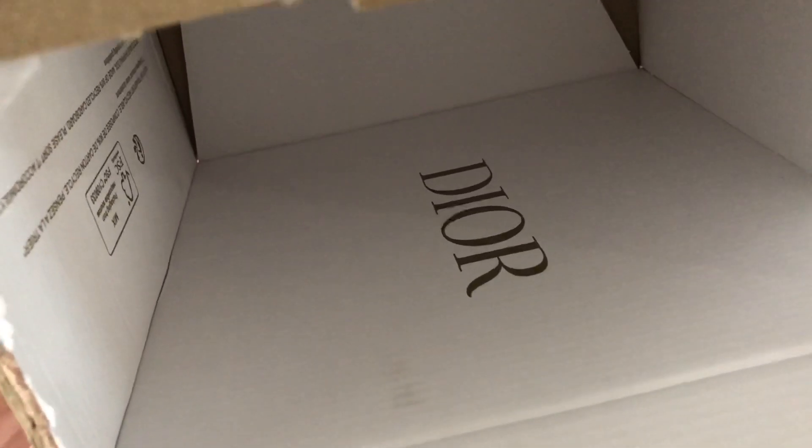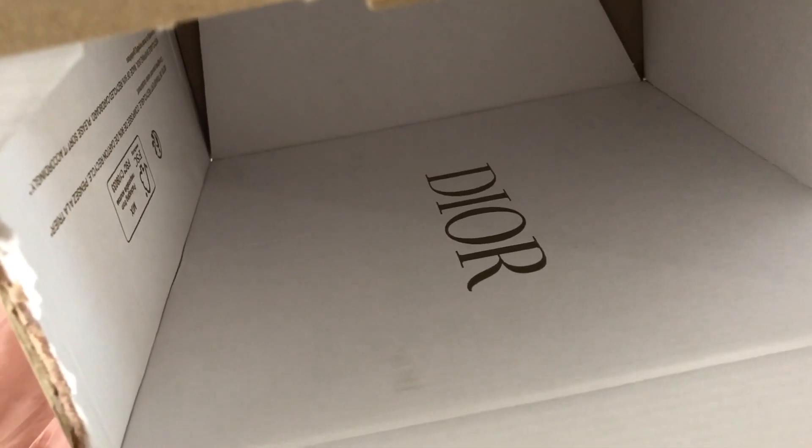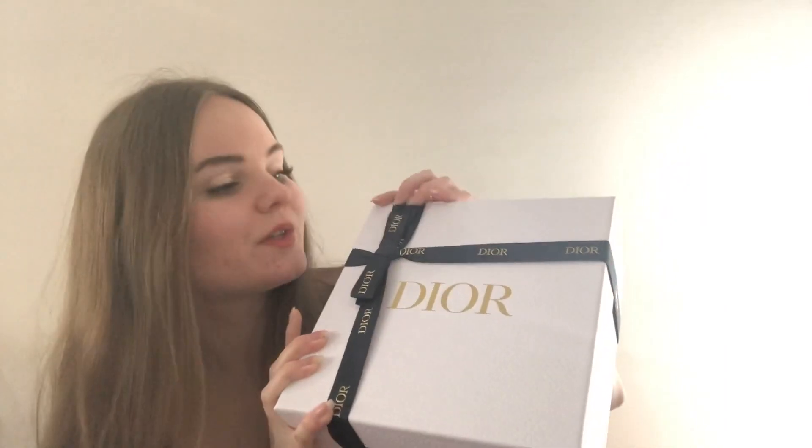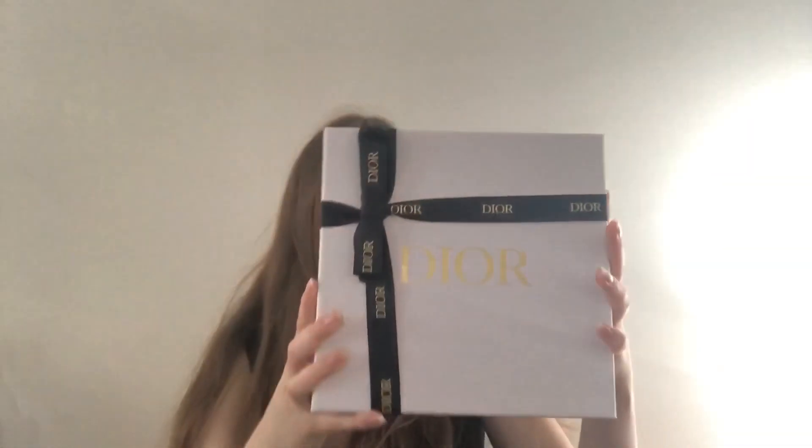It has my receipt on it — those are so cute. It's not just thrown into the box; it's actually this really pretty card which also has a gold Dior logo. That's so nice. My Dior was in a cardboard box that also says Dior on it. I love this ribbon, I love the gold. It's so beautiful, but let's open this box.